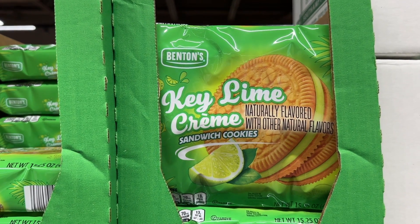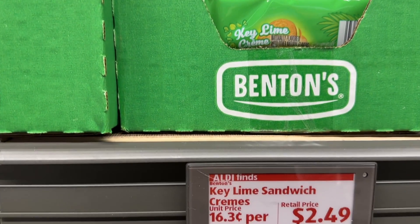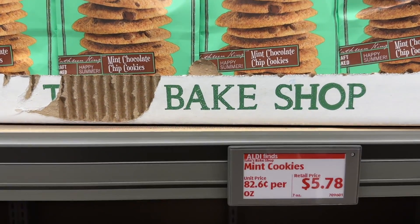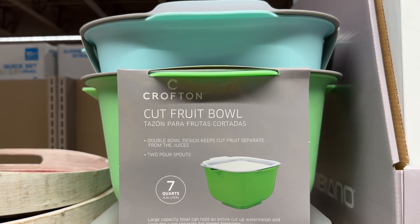The key lime cream cookies are the best. The Tate's mint chocolate chip cookies — I haven't tried them yet, but I bet they're good. This fruit bowl, everybody is in love with.